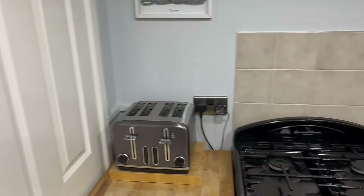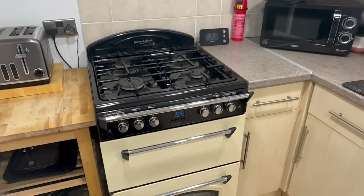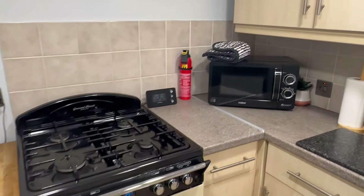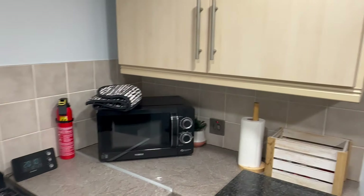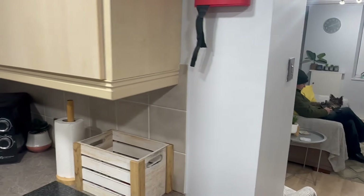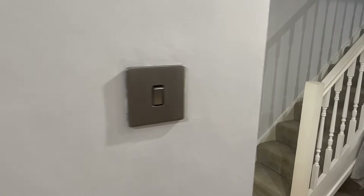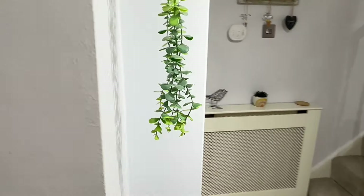And the rest of the kitchen: toaster, cooker — gas, hurrah — and the microwave as well, cupboards over there, so plenty of storage. So if you were staying here for a little bit longer and you wanted to have more food, there's plenty of room. And then back out into the living room.